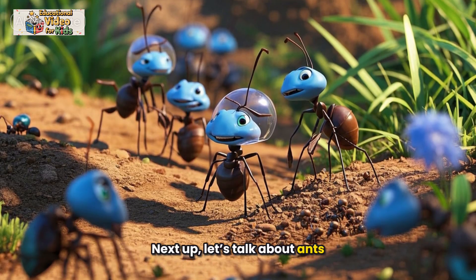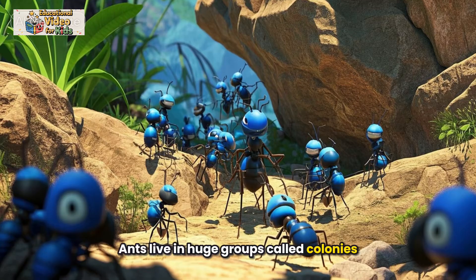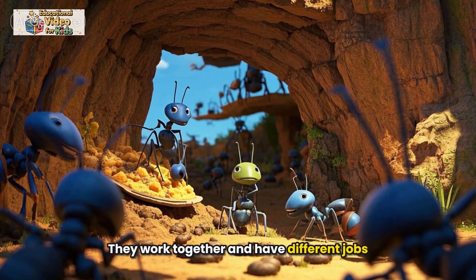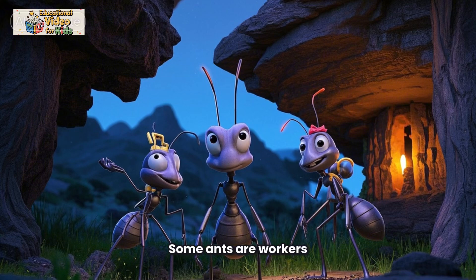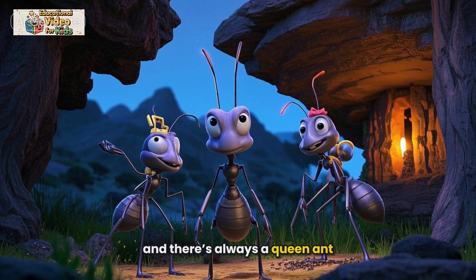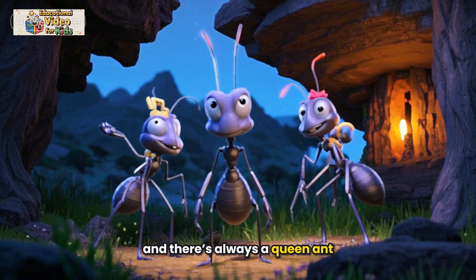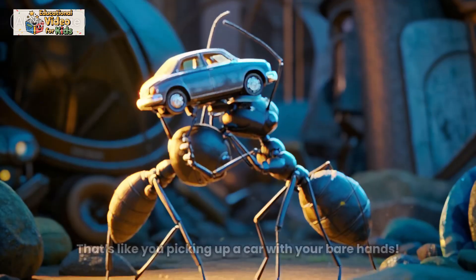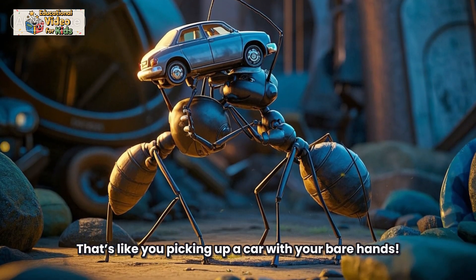Next up, let's talk about ants. Ants live in huge groups called colonies. They work together and have different jobs — some ants are workers, some are soldiers, and there's always a queen ant. Ants can lift things that are many times heavier than they are. That's like you picking up a car with your bare hands.